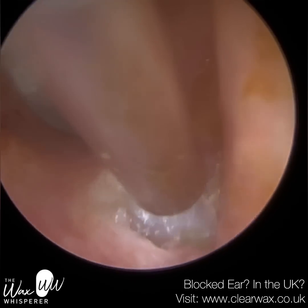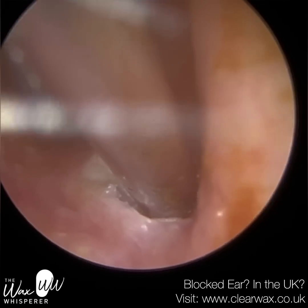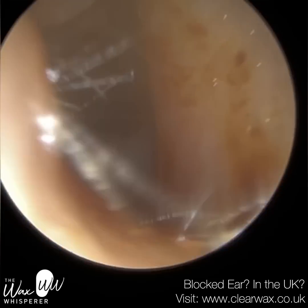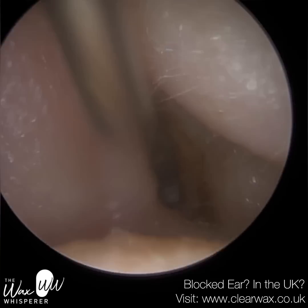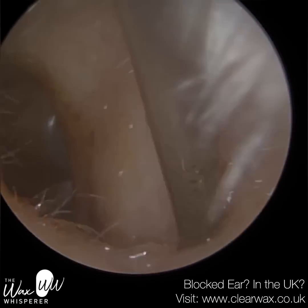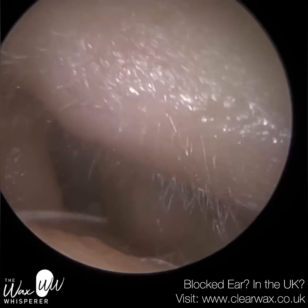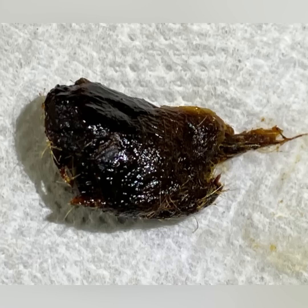I advise the patient to keep the ear dry — that's really, really important — and not to poke in the ears. We advise both of these things to all patients, but in particular this patient we've got to be really, really careful. We're referring onwards to ENT. In a moment you're going to see that plug — it's quite a sizeable, quite dark plug. That is wax, but on the underneath there was a layer of skin that had attached itself to that crater.